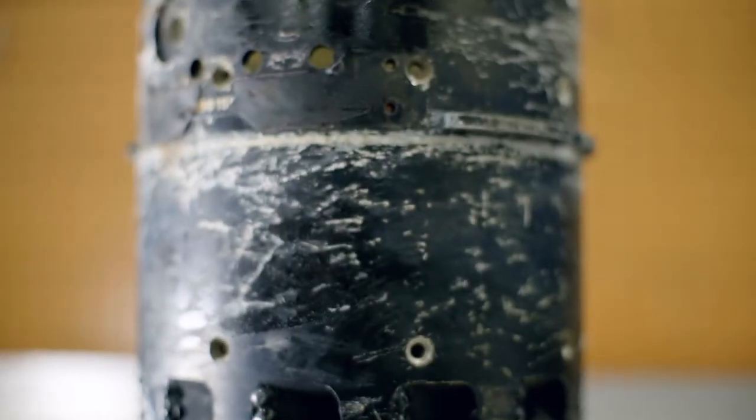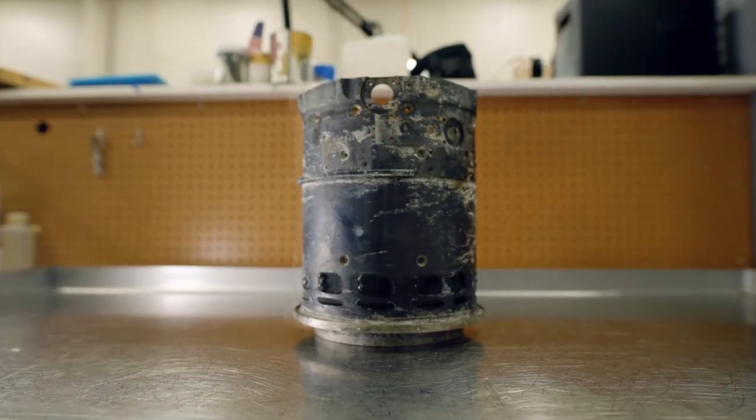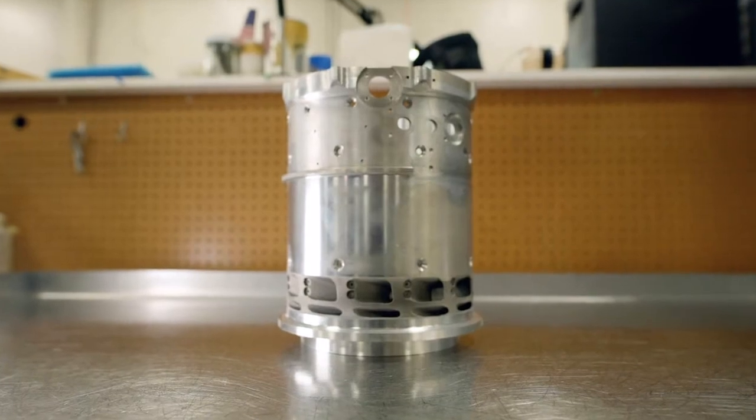If I make a machining mistake on a detail — drill a hole in the wrong spot, machine too much material off — in the old days I may scrap it. Today I can spray SST technology and basically I have a reusable detail.